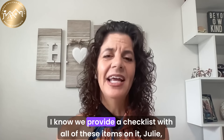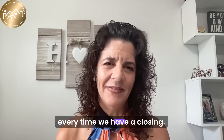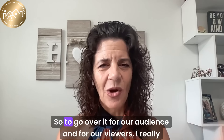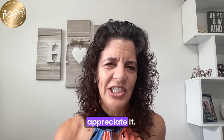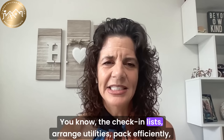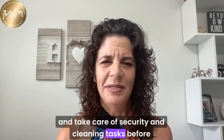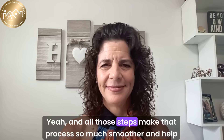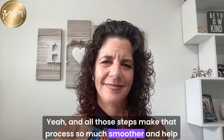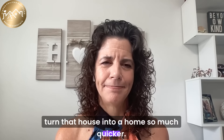We provide a checklist with all of these items at every closing. To summarize for our audience: arrange utilities, pack efficiently, and take care of security and cleaning tasks before moving in. All those steps make the process so much smoother and help turn that house into a home so much quicker.